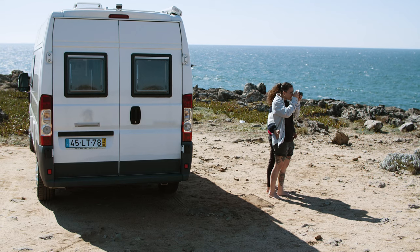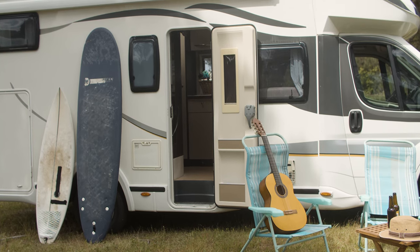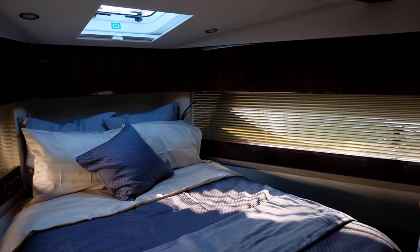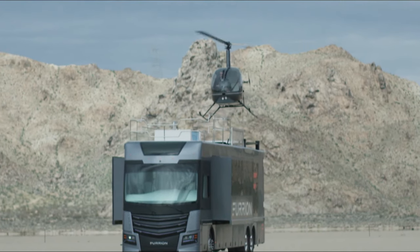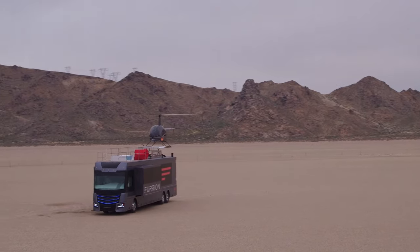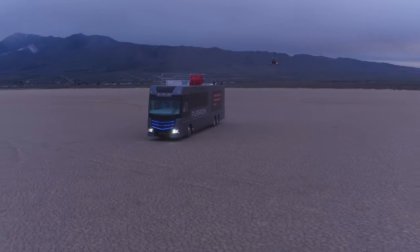I hope you enjoyed this story about the 10 most luxurious motorhomes in the world. If you want to know more interesting facts and travel stories, don't forget to subscribe to my channel and press the bell to get notified about new videos. If you enjoyed this video, you should also check out our list of 25 of the most amazing ancient ruins in the world. Thank you for your attention, and see you again on my channel.